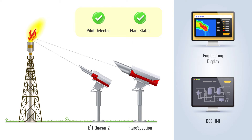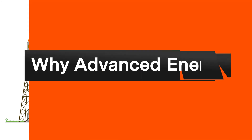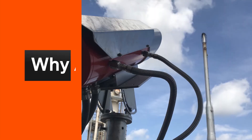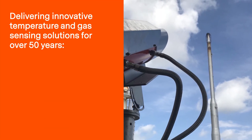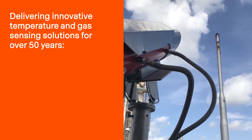For example, if the thermocouples fail or the flare flame goes out, operators will be able to continuously detect pilot and flare status with the Quasar 2 and Flare Spectrum systems. The engineering display will provide visual confirmation of the heat signatures, and signals can be sent to the DCS to trigger alerts and automatically attempt to reignite the pilot flames. Operators, as well as regulatory bodies, expect immediate notification and automated monitoring of critical safety systems like flares.